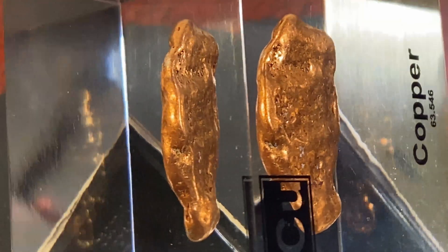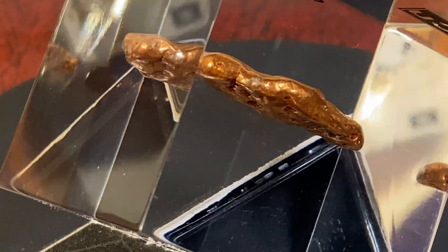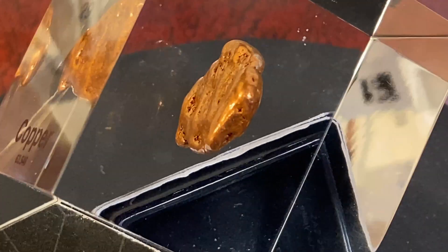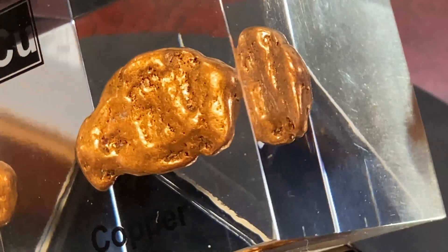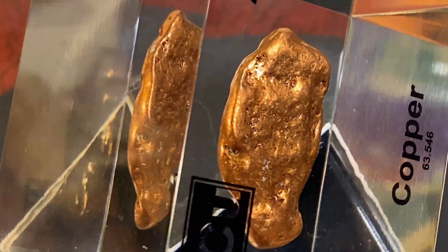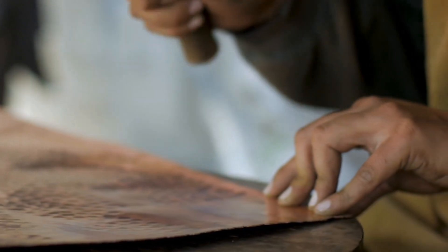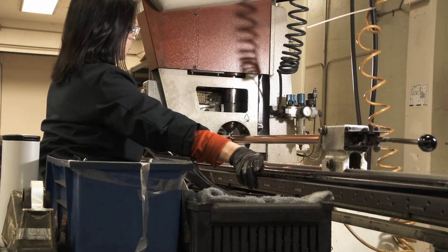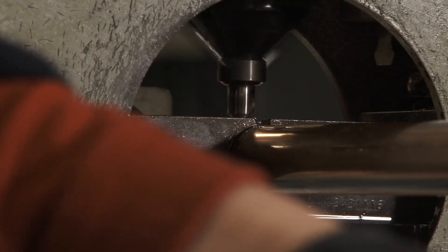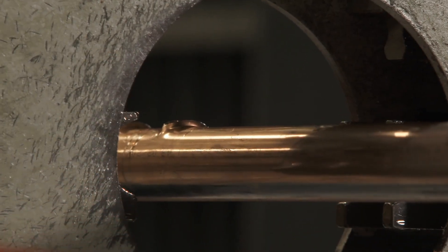Copper tools don't generate sparks, which is why they're used in environments with flammable gases or explosives. Copper does not spark because it's a non-ferrous metal, meaning it does not contain iron. Sparks are typically caused by friction or impact of materials that can ignite in the presence of oxygen, often involving ferrous metals like steel. Copper, on the other hand, has high thermal conductivity and a low tendency to accumulate heat in a localized area when struck or rubbed, preventing the metal from reaching the temperatures needed to create a spark. This makes copper invaluable in industries where safety is paramount.